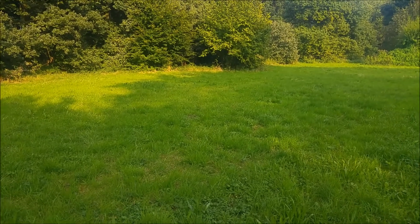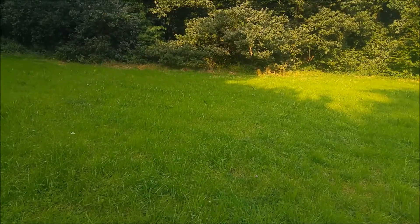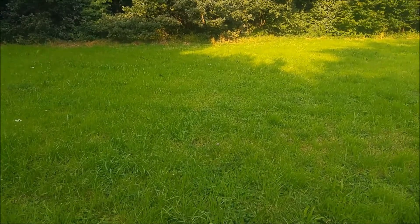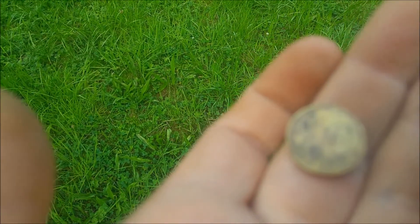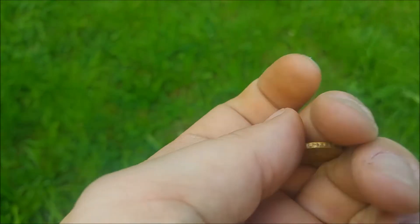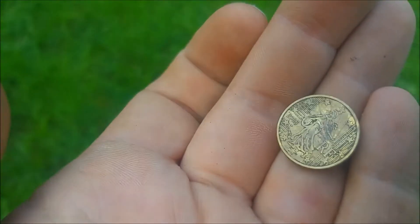Welcome to a new episode of Major Karnyx Metal Detecting. Today I'm on the secret spot again and my first find is a coin. It's a new coin, it's a modern coin. It's 10 euro cents from France in 2006. At least it's something. Let's go!